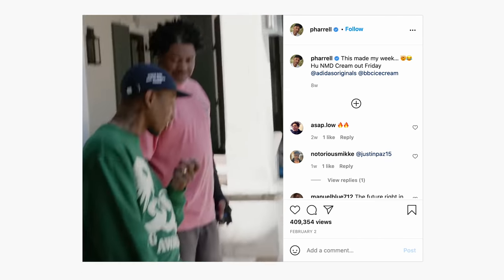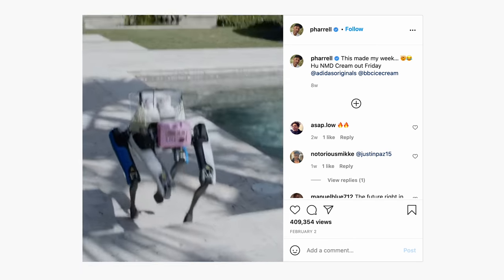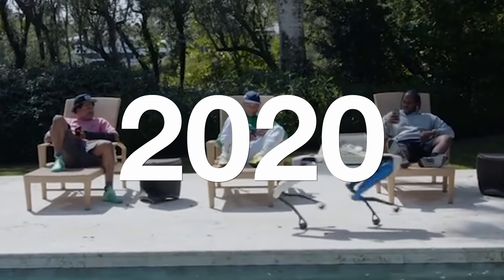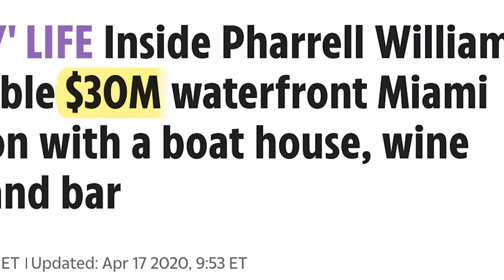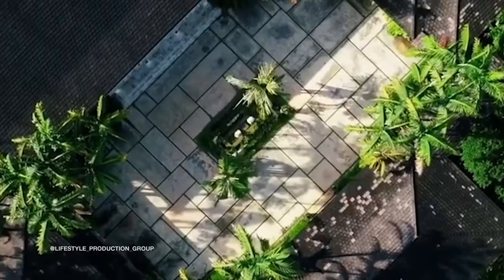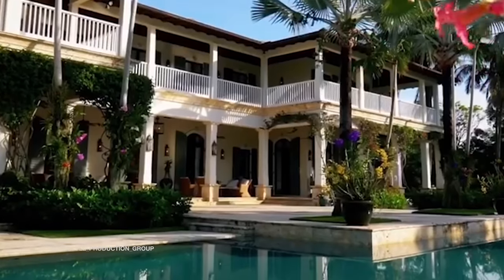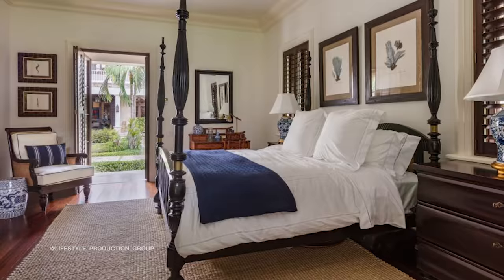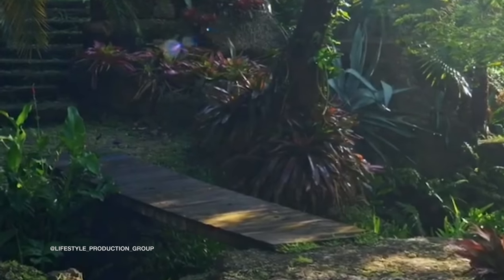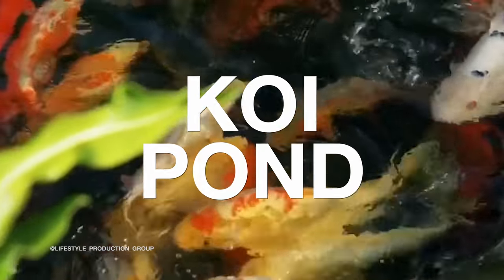Zooming out from the main action, this video appears to be shot at Pharrell's Miami home, which he purchased in April 2020 for US$30 million. The house was built in 2006 and sits on 3.3 acres, including 335 feet of waterfront. On top of an expansive nine bedrooms and 12 bathrooms, additional perks include a 2,000-bottle wine cellar, boathouse, and koi pond.